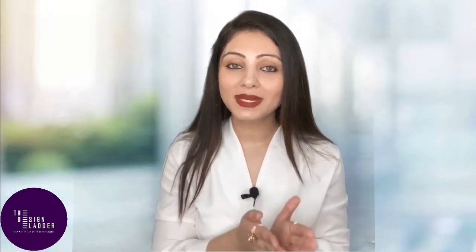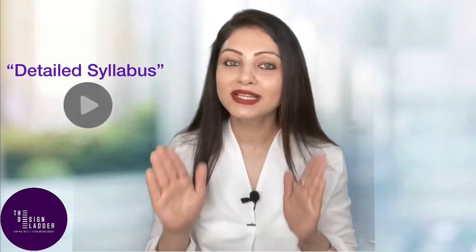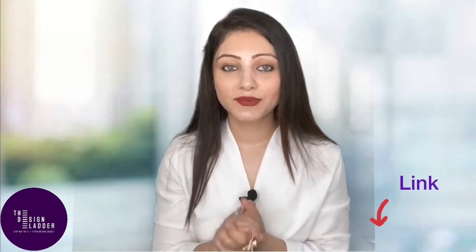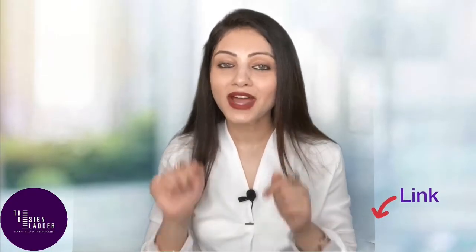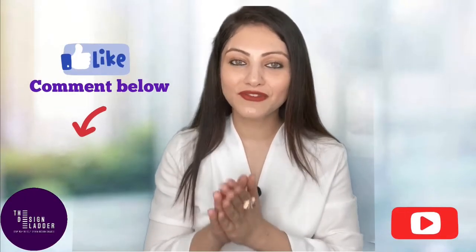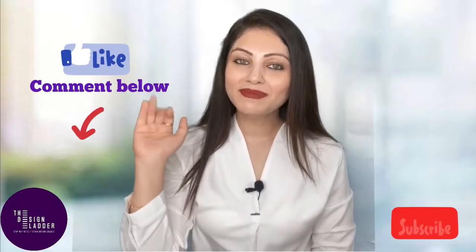I hope this video was helpful. If you want to know in detail about the complete syllabus and how to prepare for NID, there is a separate detailed video on my channel — the link is in the description box below. If you have any queries, write them in the comment section below and I'll make sure to reply to each one. Thank you, bye bye!